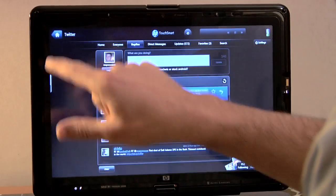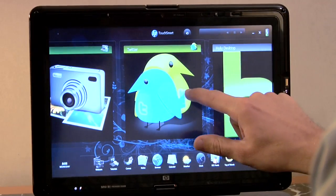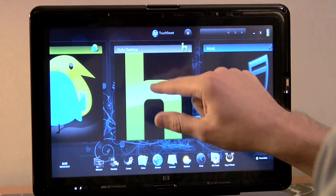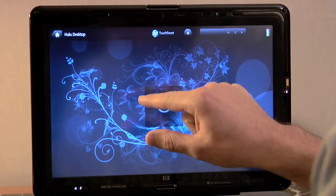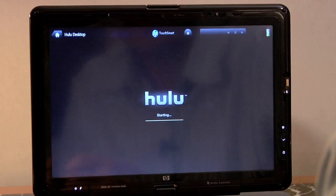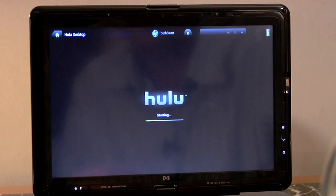I think the second killer app for the TouchSmart TX2 is Hulu. A lot of us are used to watching TV on this application, but Hulu worked directly with HP to make their application touch-friendly, and Twitter did the same thing.